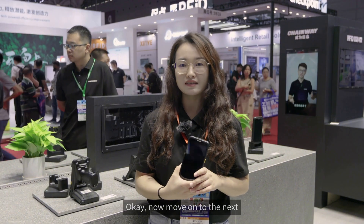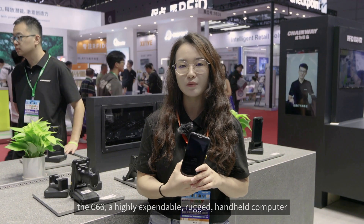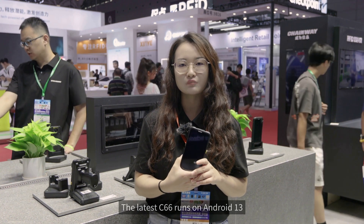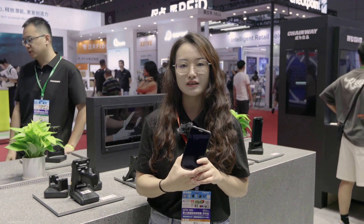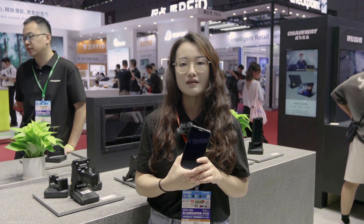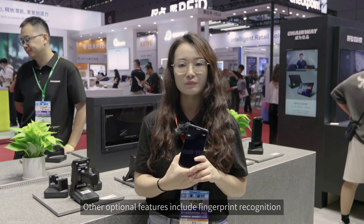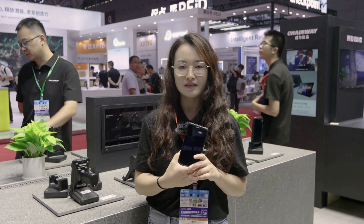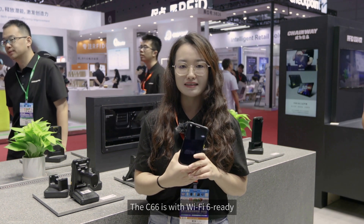Moving on to the C66, a highly expandable rugged handheld computer. The latest C66 runs on Android 13, featuring barcode scanning and NFC. Other optional features include fingerprint recognition, volume management, and UHF. The C66 is Wi-Fi 6 ready, ensuring great Wi-Fi performance.